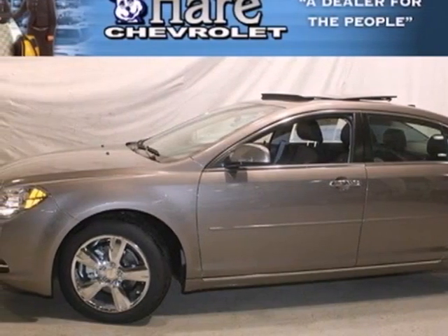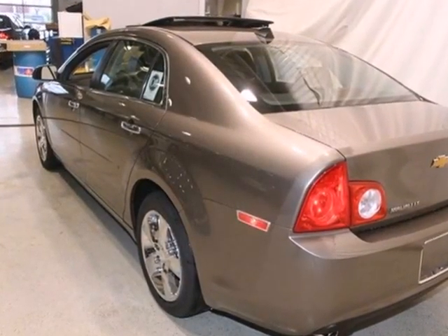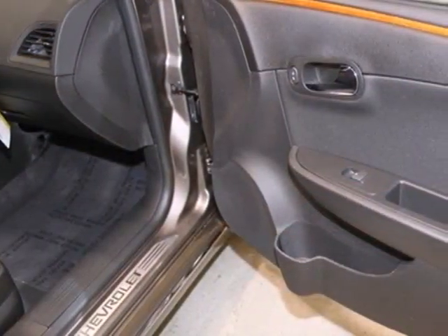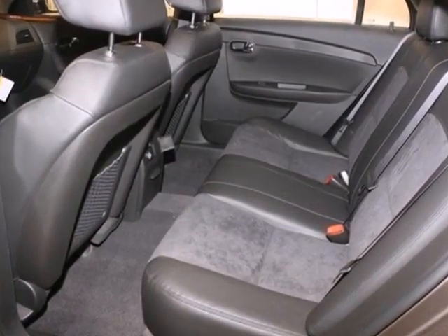It's a 2012 Chevrolet Malibu. Don't be distracted by worry and inconvenience. This sedan comes standard with helpful amenities such as a security system, fully automatic headlights, cruise control, and a Tilton telescopic steering wheel.